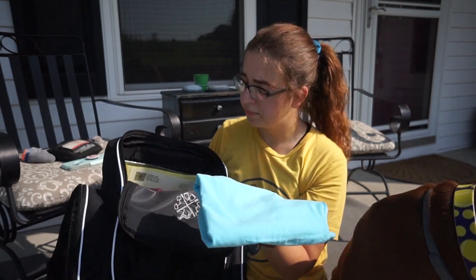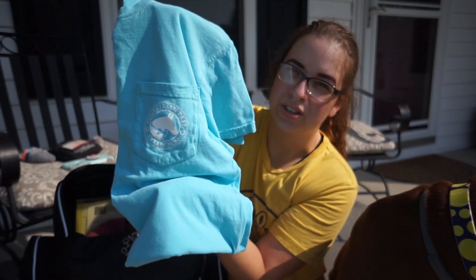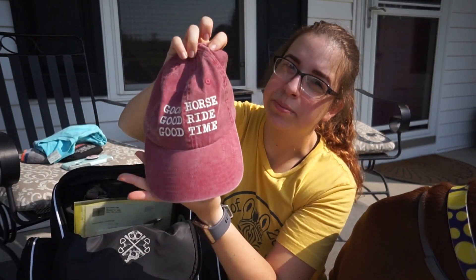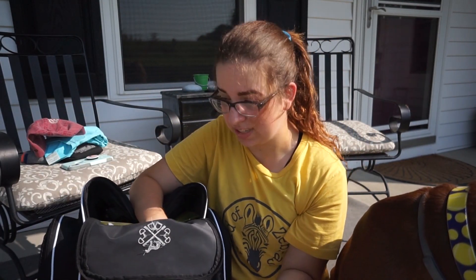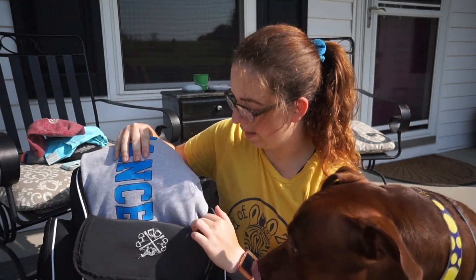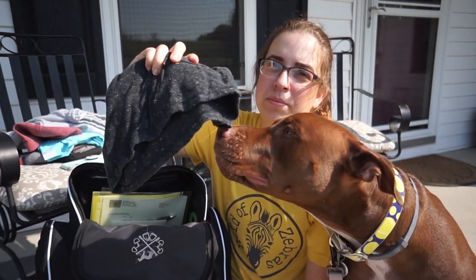Then I always have extra clothing. So here I have one of my equestrian prep shirts, I have a Stirrups Clothing hat — one of my favorites. And then depending on how warm it gets or doesn't get, the last show was cool enough for me to have sweatpants. So I have my old dance sweatpants, or if it's warm, a pair of shorts.